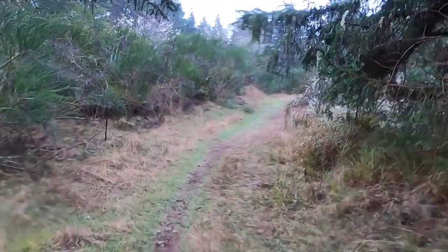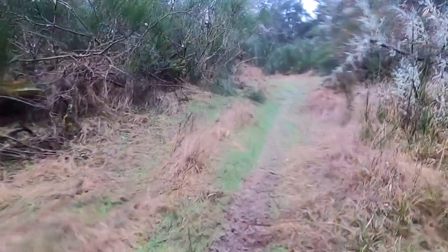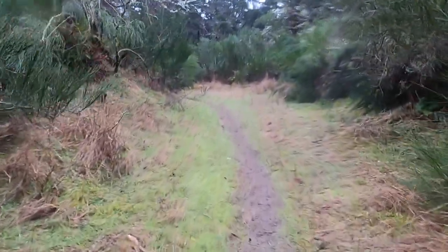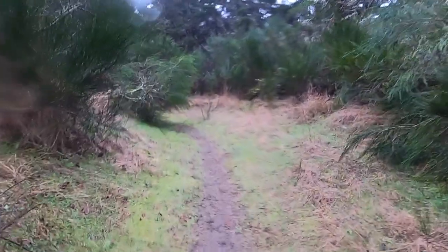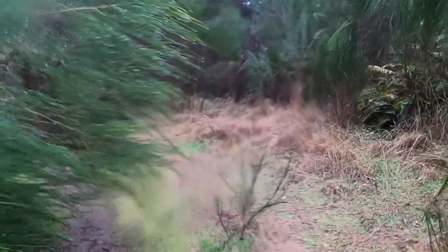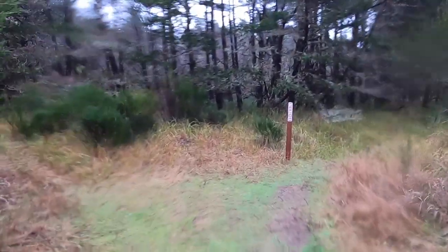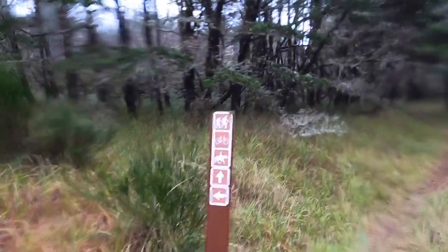We decided to get a little reprieve from the wind and the rain on the beach, so we're taking the Delora Beach Trail. Not sure exactly how far it goes, but we're going to take it as far as we can to stay in the trees a little bit more and get away from all the wind on the beach. It runs parallel with the beach, so as long as we're going south we're going the right way.